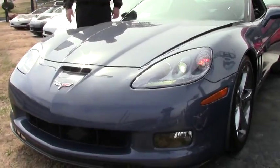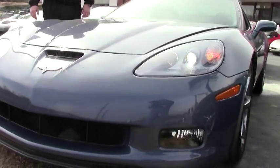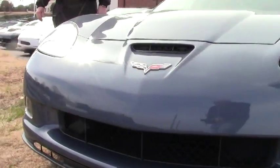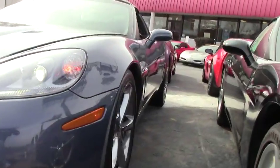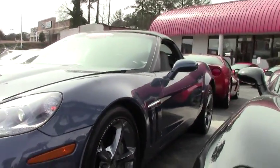As you'll be seeing, it's got a clear bra on it which is definitely unique. A lot of the cars don't have them and the previous owner put on a clear bra on the nose and also on the back of the mirrors.